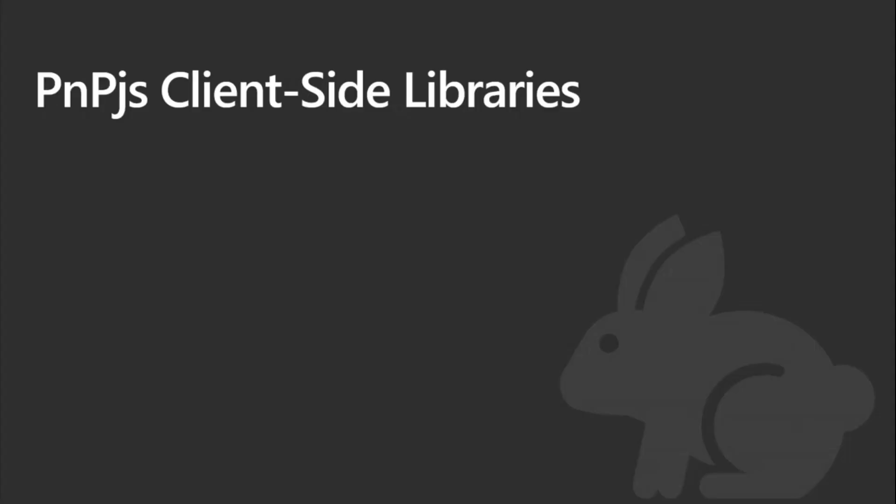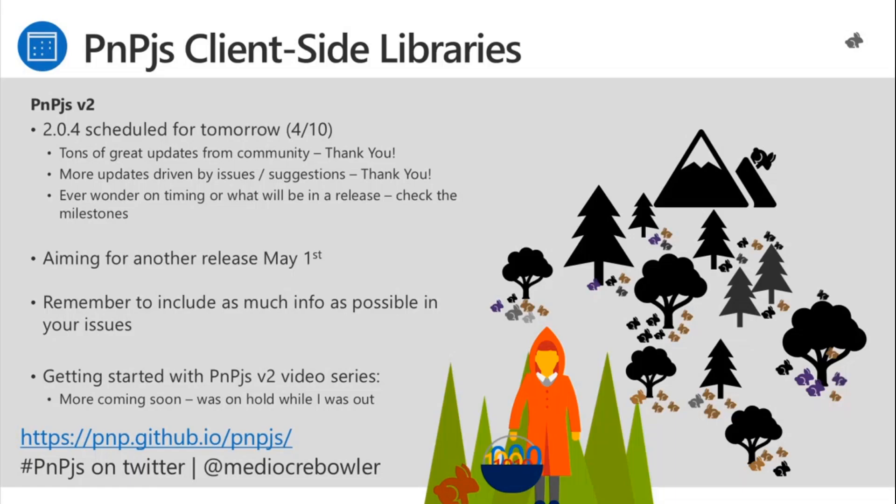Moving to the PnP.js side — PnP.js v2 is out, and 2.0.4 is scheduled to go out tomorrow. Tons of great updates from the community while I was out on leave — thank you for all that work. We've got a ton of great updates driven by issues and suggestions folks submitted. If you ever wonder about timing of releases, check the milestones in the issues list. We'll have another release aiming for May 1st before I go out on the second part of my family leave.